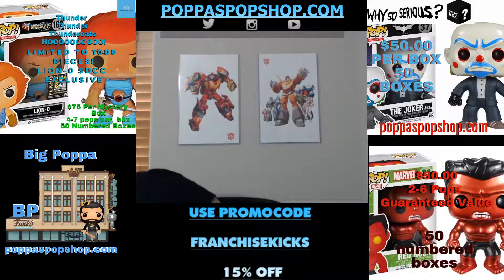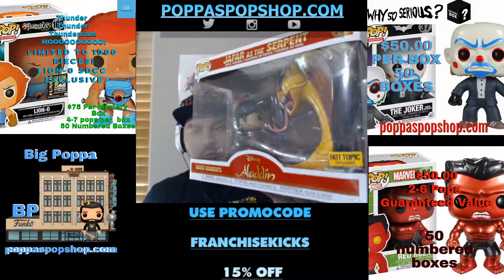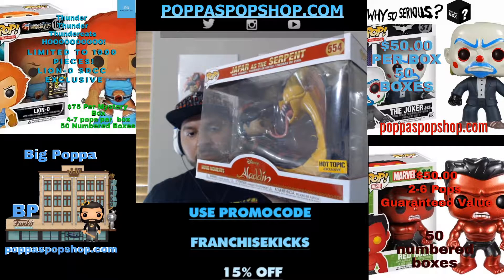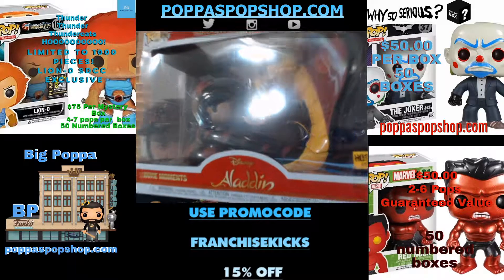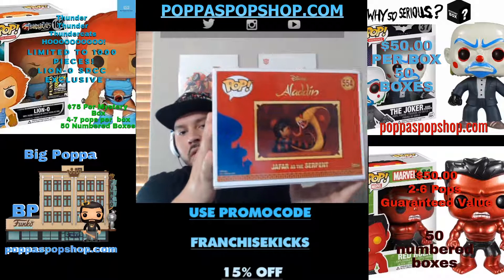And the last pop I have in here is from Aladdin — Jafar as the serpent. He's got Aladdin all wrapped up. Let's see if we can get some of it — there we go.